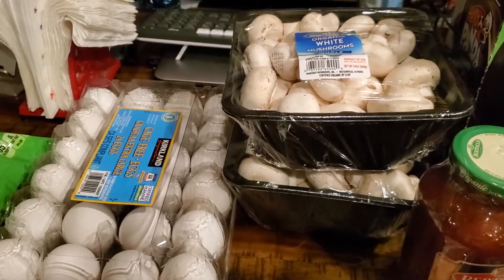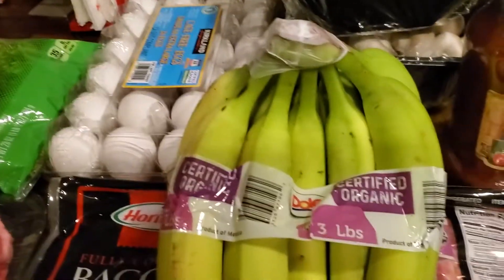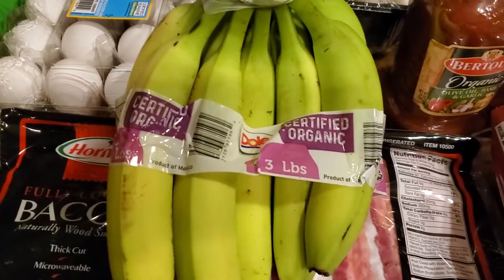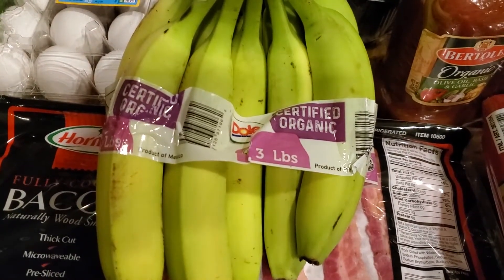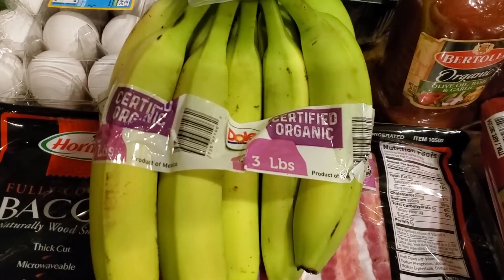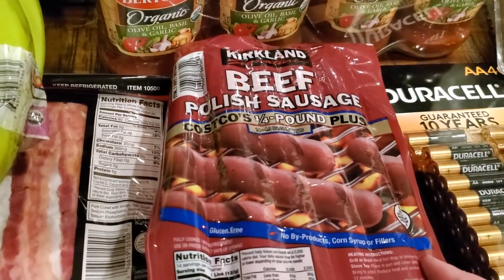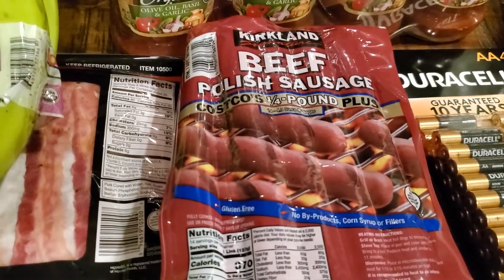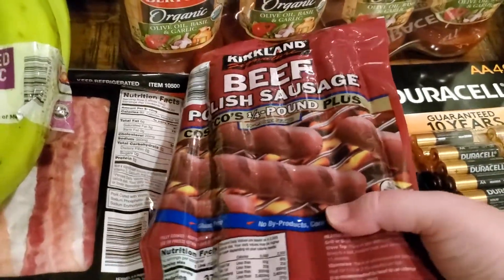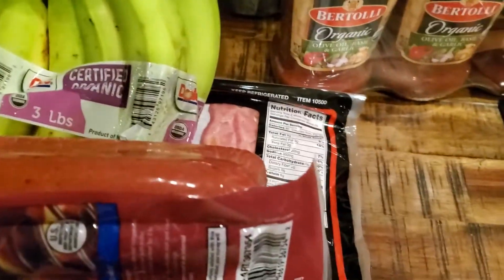We got a 24-count of eggs, two packages of white mushrooms, and three pounds of organic bananas — these are very green, but they'll ripen up pretty quickly. My kids have been eating a lot of smoothies and using bananas in those. We also got the Kirkland Beef Polish Sausage, which are pretty good — these are the ones they used to sell in the food courts that they don't seem to sell anymore.